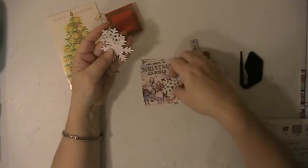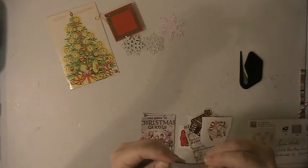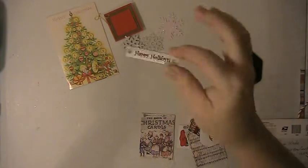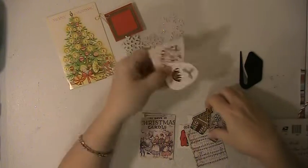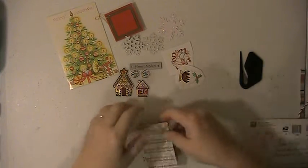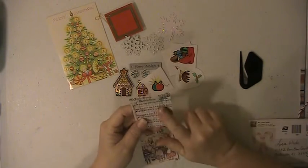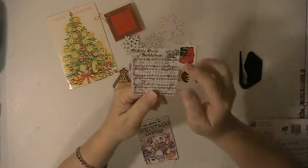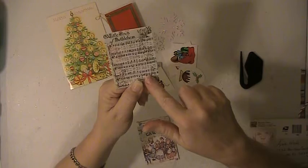She sent some extra little goodies here — some ephemera, some snowflakes, glittered snowflakes. These are so pretty, I love those! This is cool — it's a magnet that says Happy Holidays. Pretty neat. And she sent me some stickers, some more stickers — there's a shimmer one and a couple more stickers.